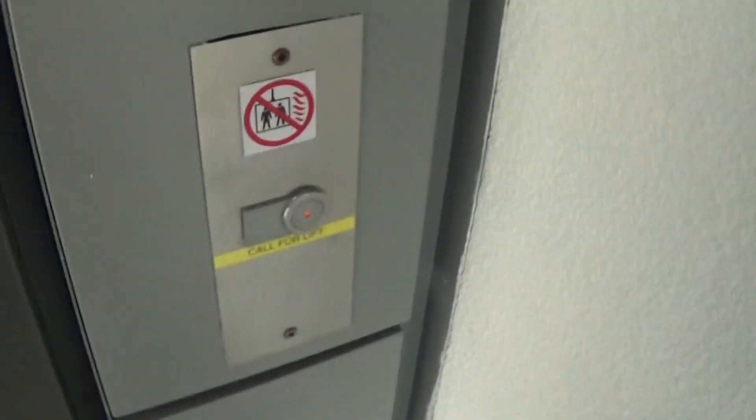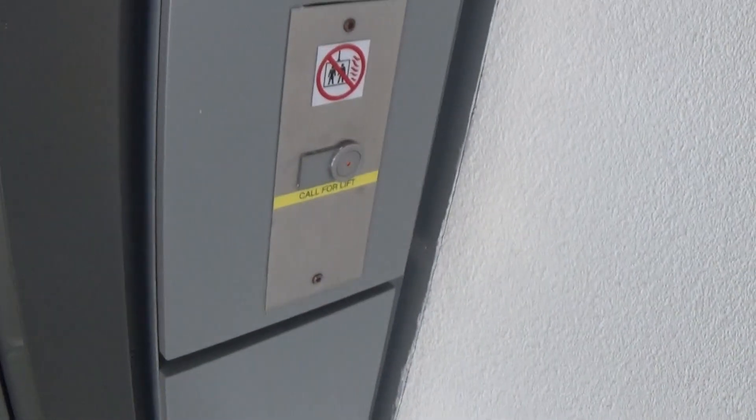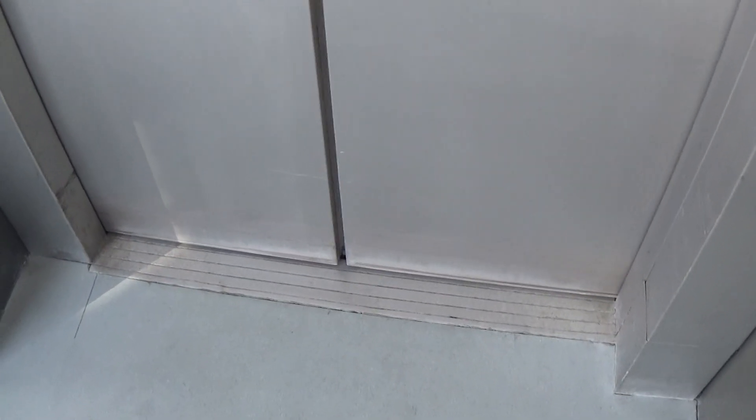Let's give it a ride, shall we? Here it is. Let's watch it level. Classic level. We'll do our cab view going down first. We've got the LED light fixtures up at the ceiling.